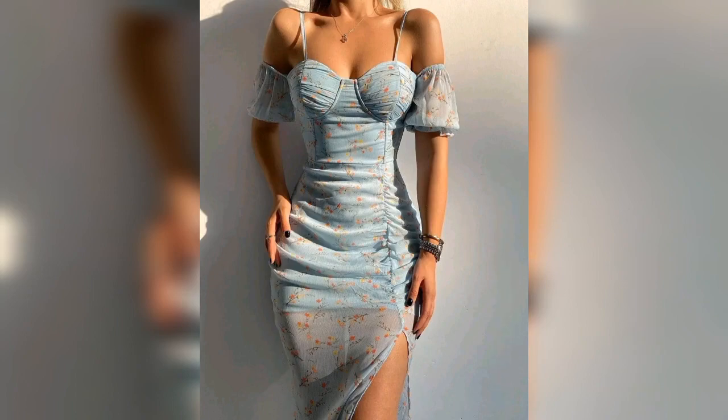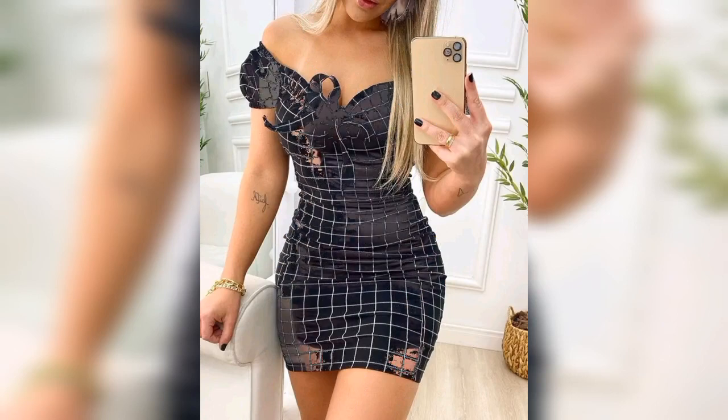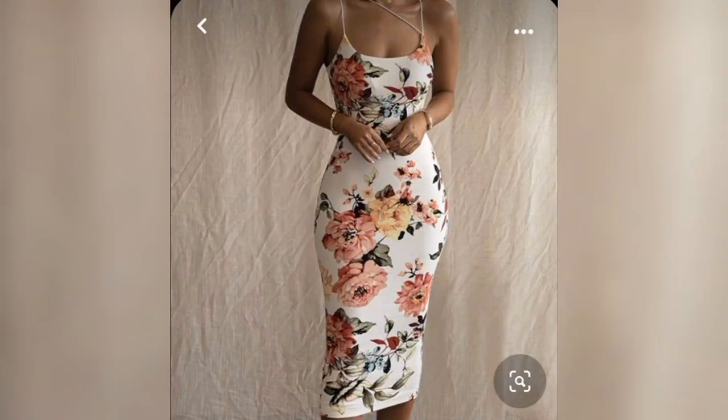I've done a lot of dress design videos on my channel — watch those videos also. I will add the links in the description box below. My next video is yellow colored dress design ideas for girls, so stay tuned with the channel.